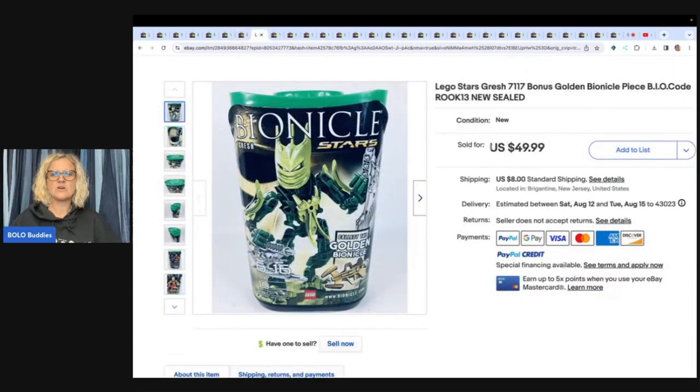Lego Stars — Gresh Bionicle. This one came from a friend's attic cleanout — paid $40 for three huge totes full of toys. So pennies for the Lego Bionicle, and he sold it for $49.99 plus shipping.